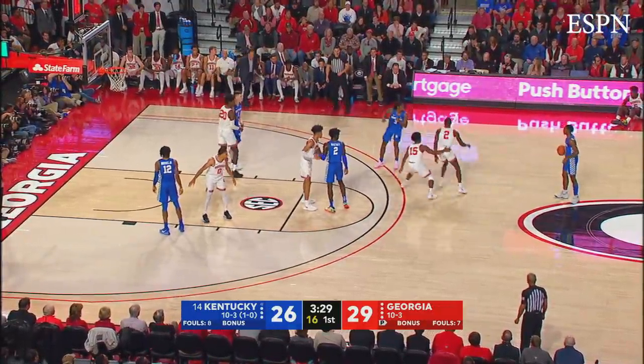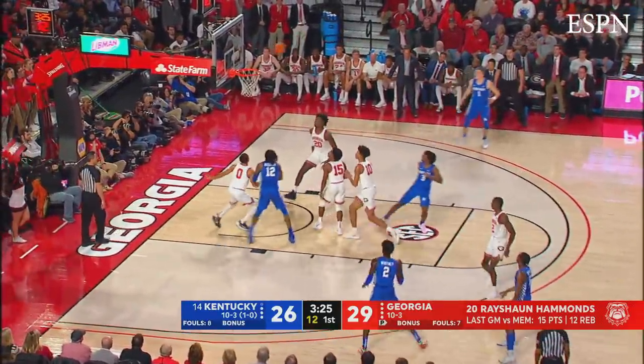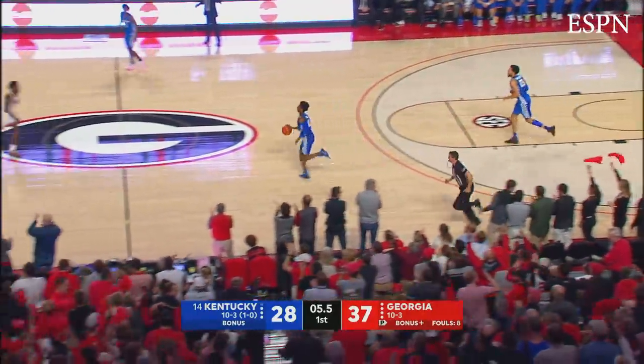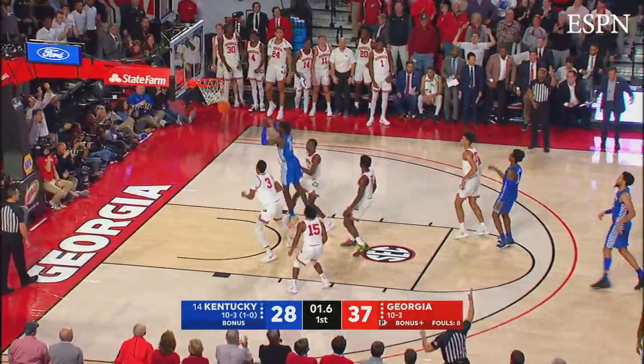29-26. Hammond's been playing well of late — he's led the team in scoring in three of the last four games, he's got seven now. Kentucky converts at the other end. Higgins pulls up at the top of the key, three — good!